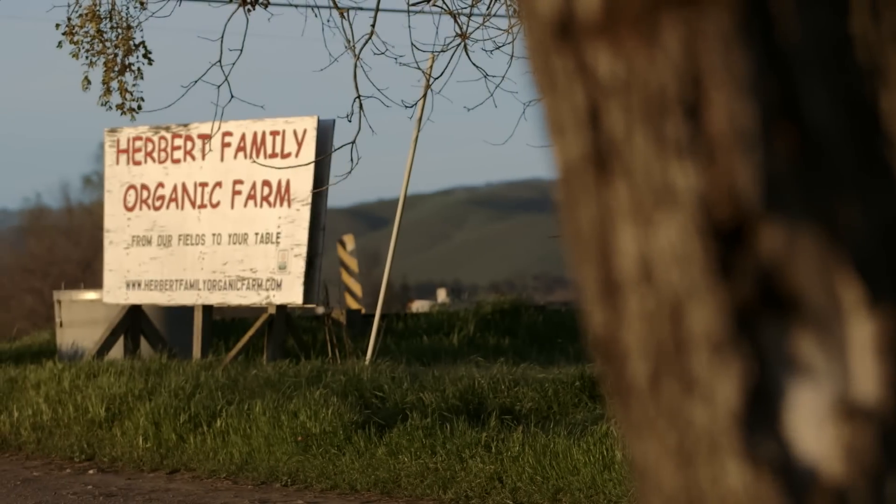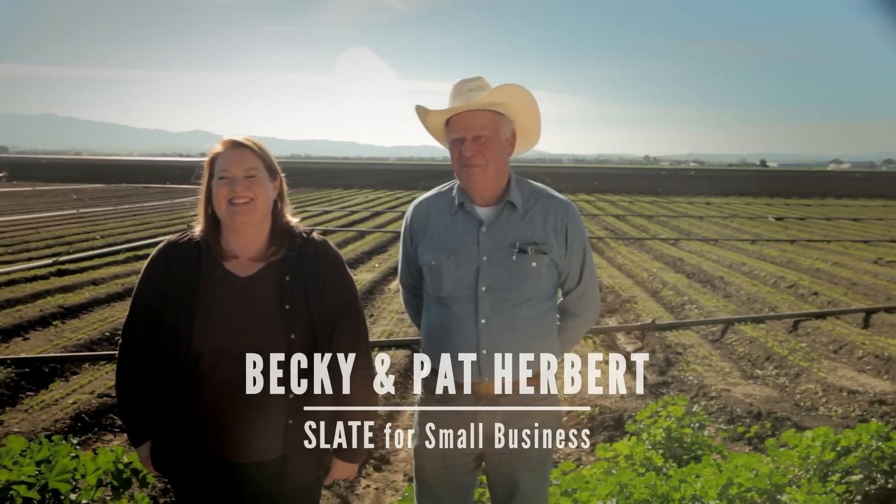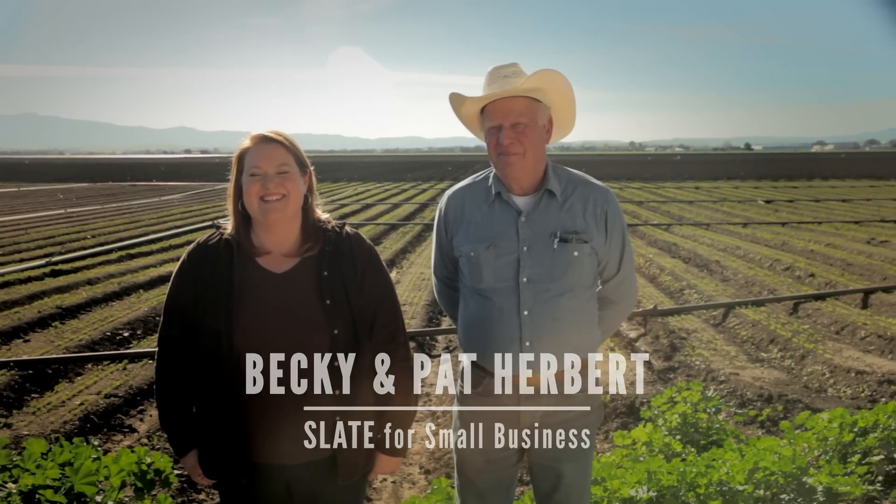Right now we are at Herbert Family Organic Farm. I grew up here. My dad Pat Herbert is a fourth generation farmer, and this is where Eating with the Seasons is based.